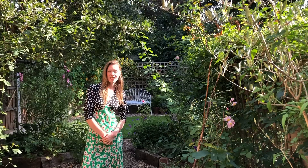Hello, I'm Steena and this is my garden in Hackney in East London. I was really happy when Linda asked me to film this garden tour. I can't wait to show you around and I hope you really enjoy it.